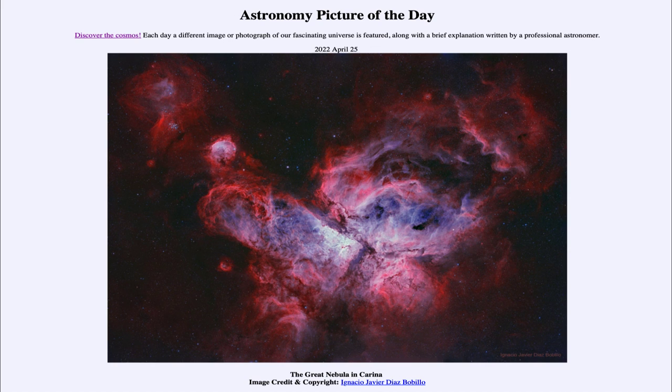So that was our picture of the day for April 25th of 2022, titled The Great Nebula in Carina. We'll be back again tomorrow for the next picture. Until then, have a great day, everyone, and I will see you in class.